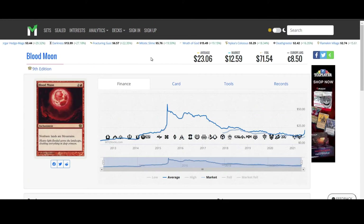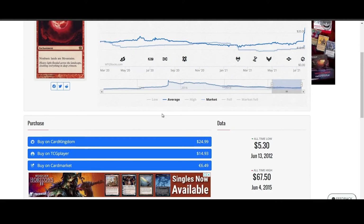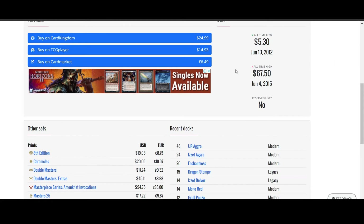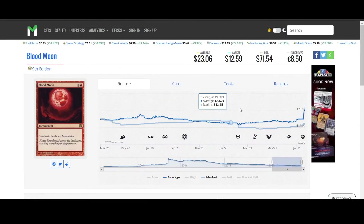Blood Moon from 9th Edition — now that Modern is starting to take off, this card has got a lot of push behind it. It is moving straight up and it's actually pretty stable at $25 at least for this copy. You can find other printings of it, but I'd be surprised if not all of them are moving up in a similar fashion.